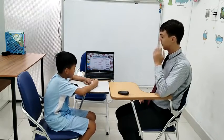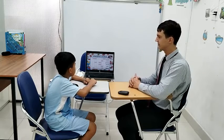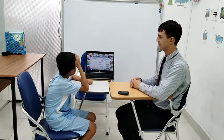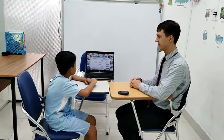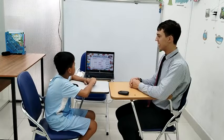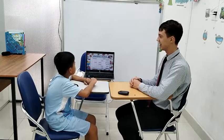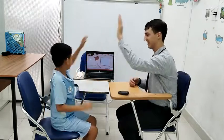Now look at this timetable. Can you tell me what have you got on Monday? We have English and PE on Monday. What do we have on Friday? We have math on Friday. And do we have math on Saturday? No, we don't have math on Saturday. Very good. High five! Good job.